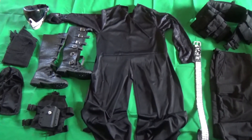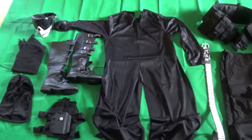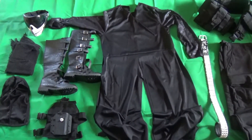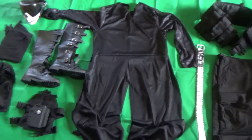I haven't really worn it to any paintball events yet because it's been too hot. But close to the more winter time in Florida I'm going to start wearing it. So I hope you guys enjoyed the little view of my gear, and I'll talk to you guys next time.